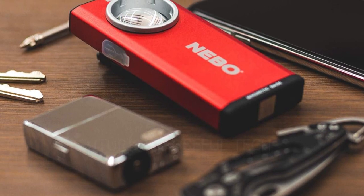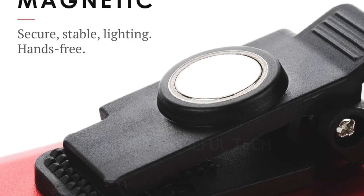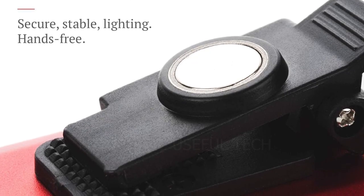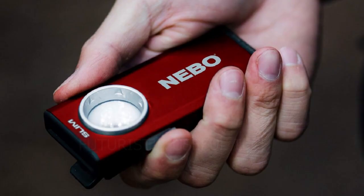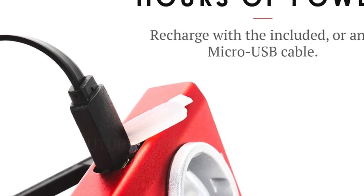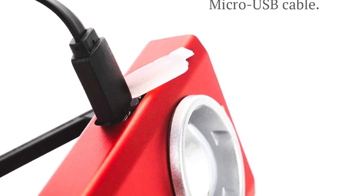Last but not least we have the Nebo Slim Work Light. Say goodbye to fumbling in the dark — your portable powerhouse of illumination for any task, big or small. This compact flashlight packs a punch, offering 500 lumens of bright, adjustable light in a slim, ergonomic design that's perfect for your pocket or toolbox. Light your way through the wilderness with bright, adjustable light.